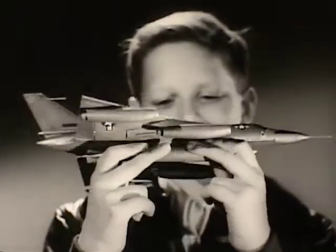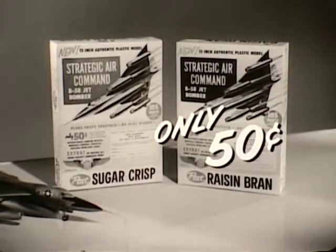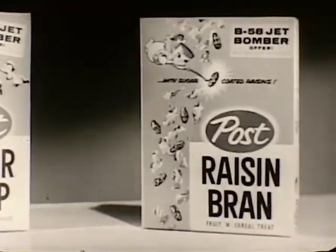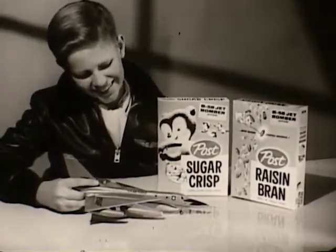So don't wait to get your B-58. Only 50 cents and a box top. Follow directions on the back of these special boxes of Post Sugar Crisp, delicious for breakfast or snacks, and Post Raisin Bran, the only cereal with sugar coated raisins. Today, ask mom for Sugar Crisp and Post Raisin Bran, and send for your B-58 bomber.